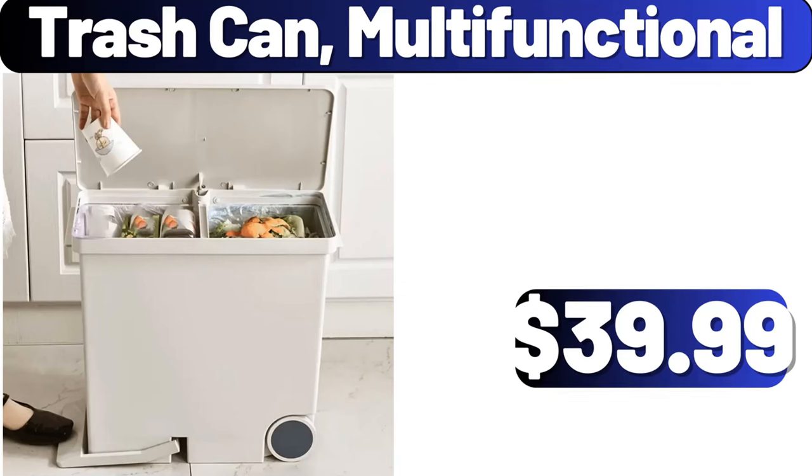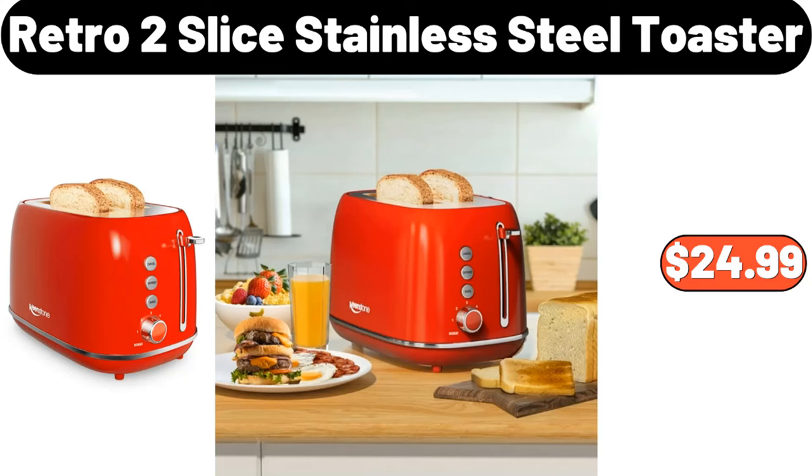Trash Can Multifunctional, $39.99. Retro 2-Slice Stainless Steel Toaster, $24.99.